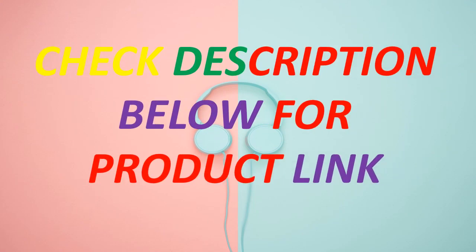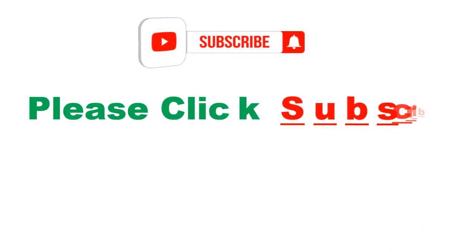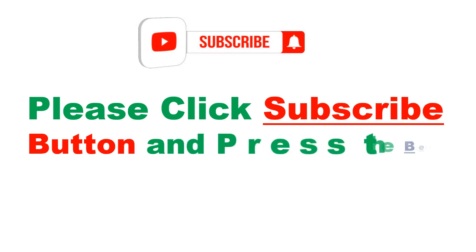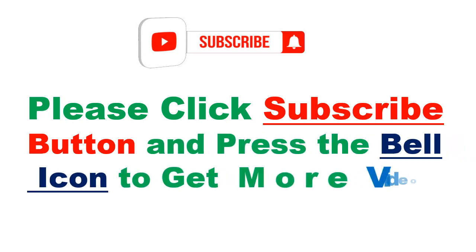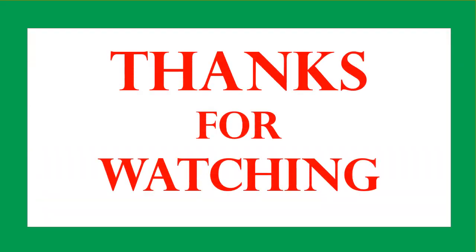Check the description below for product links. Please click the subscribe button and press the bell icon to get more videos. Thanks for watching. Bye.